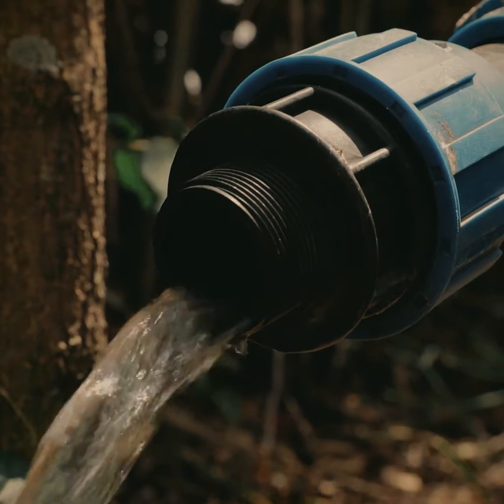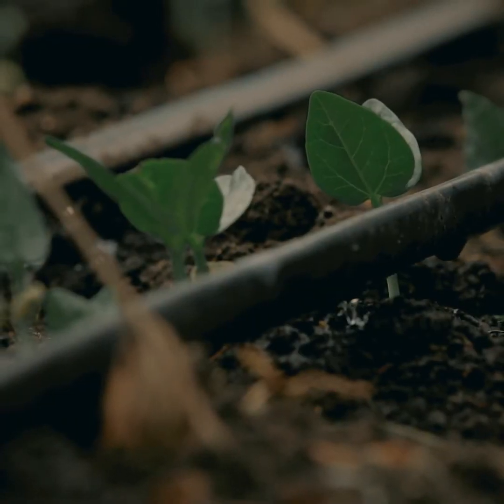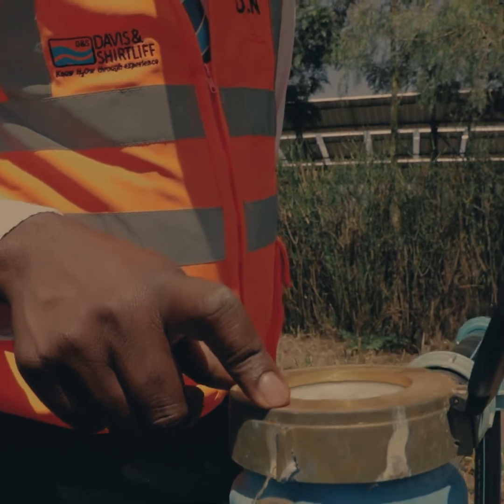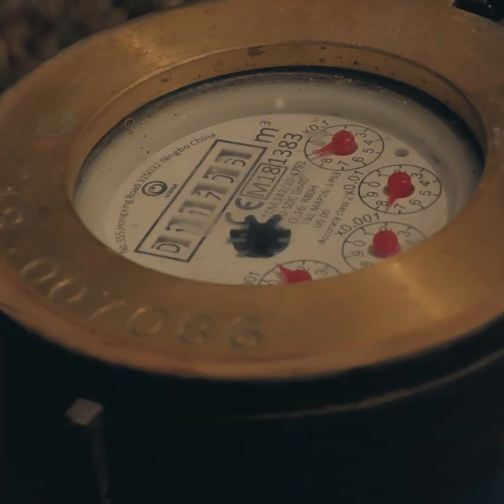Our focus is always to ensure that we give tailored solutions to our customers. We've had an overview of the system and looking at the meter, over the last two years we managed to pump using solar 11 million litres of water.